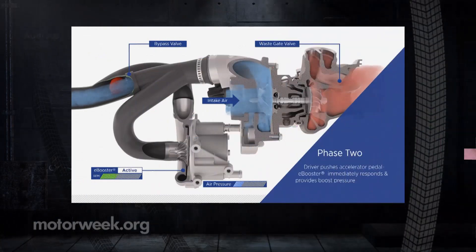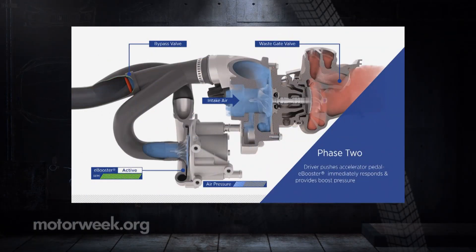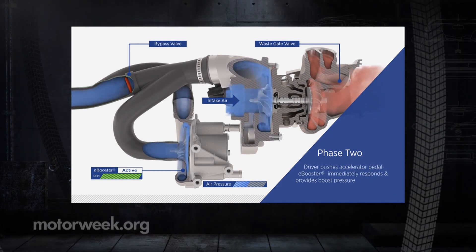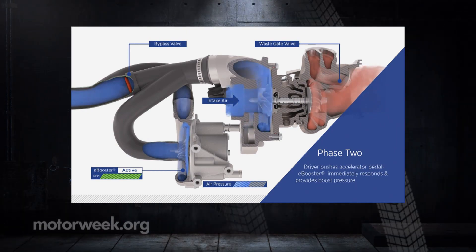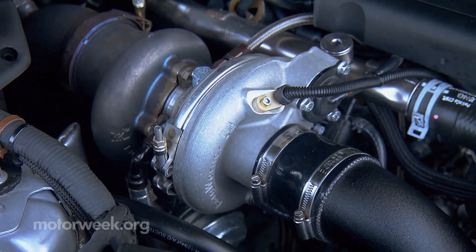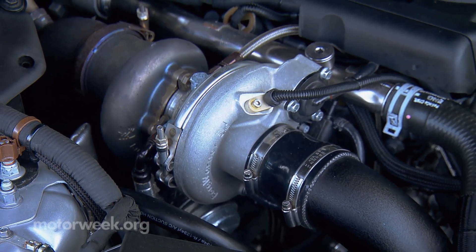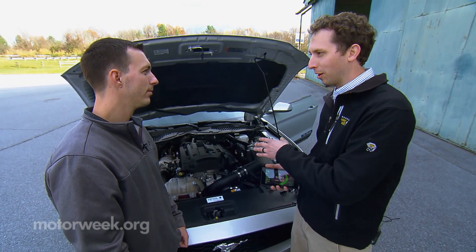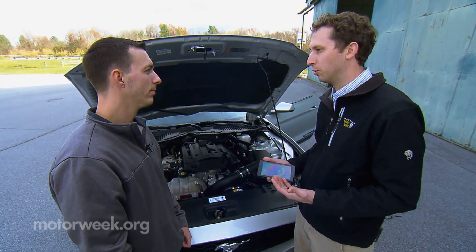The E-Booster pushes seven PSI into the engine. With air added instantaneously, more fuel is burning, which means more energy for the big turbine to do its thing. It's no secret you can put a larger turbocharger on a small engine to make big power numbers — hot rodders have been doing that for ages. But when you do that, you lose the low-end torque and throttle response that most drivers demand.